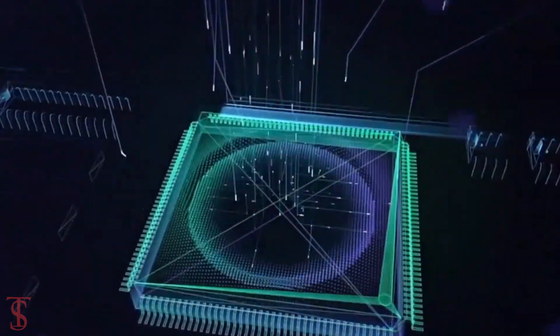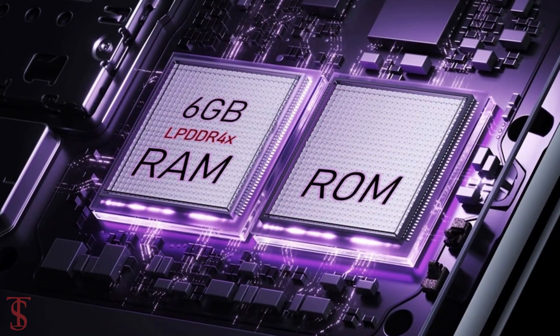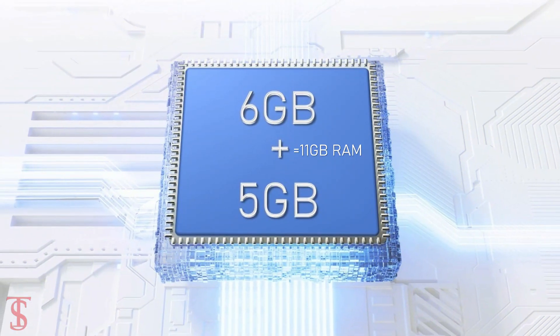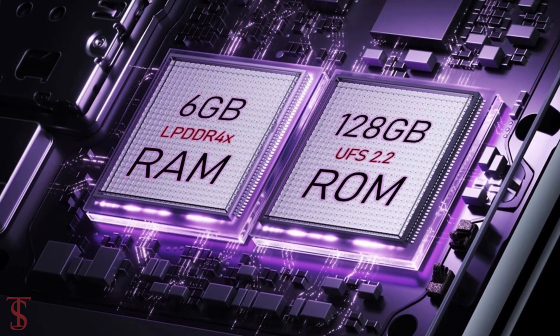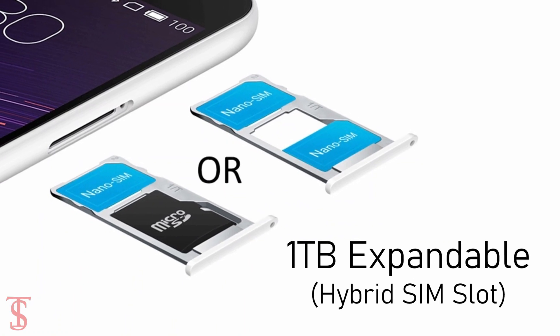As per the storage, the smartphone packs 6GB of LPDDR4X RAM that can be extended up to 5GB using internal storage, and it has 128GB of UFS 2.2 storage which is further expandable up to 1TB via a hybrid microSD card slot.